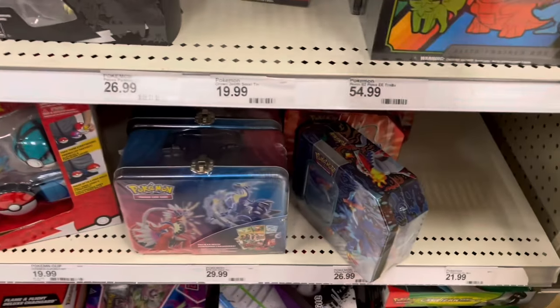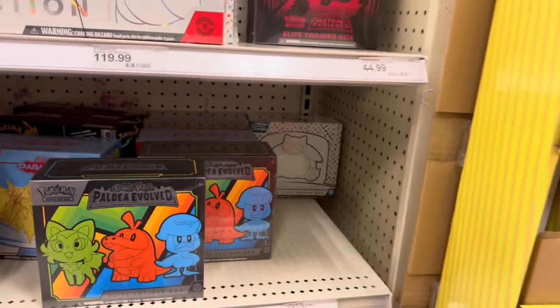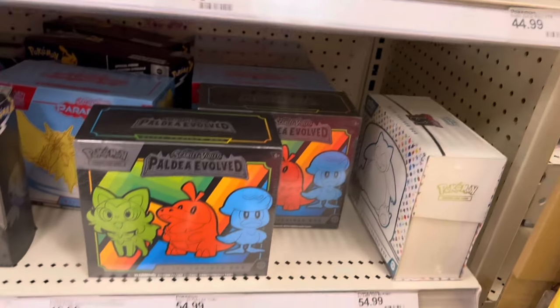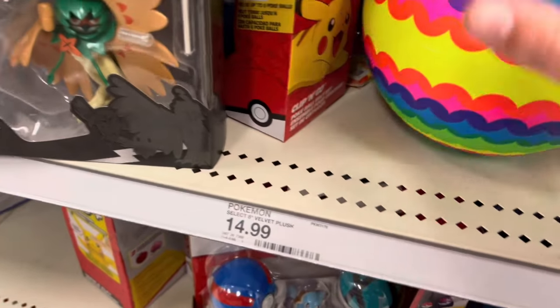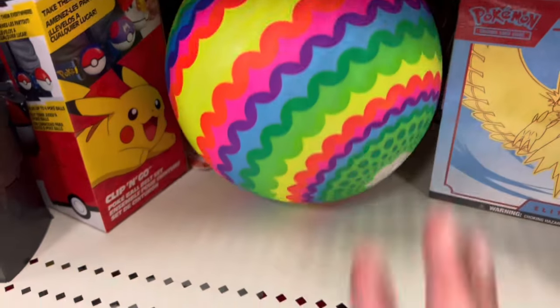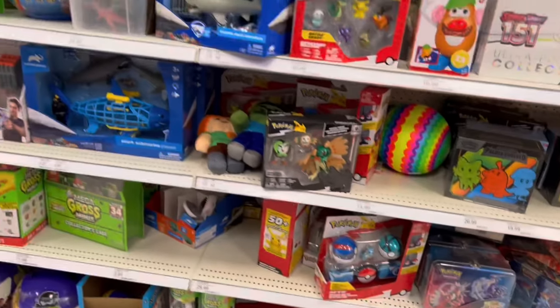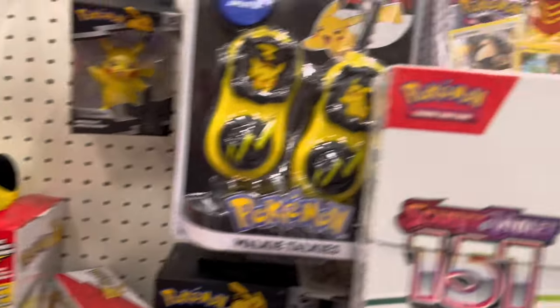Seeing a lot of these Surging Powers boxes, Paldea Evolved — ooh, they do have one 151 ETB over there for $54.99 hanging out in the back, so that's hype. We might pick that up while we're here. More of the Cornerstone tins, Obsidian Flames ETB back there — interesting. None of the Flareon Sylveon tin bundles hiding back here.